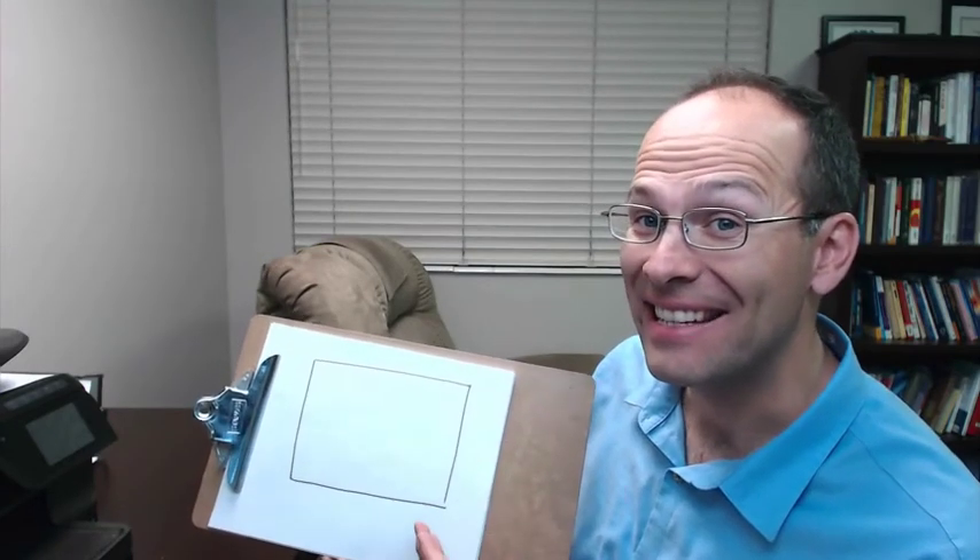Idea number one. The first thing you want to do is define your space. Defining your space means that there is a border around the area that you're going to be actively visualizing. You can think of it as a way of telling the brain, this is what I want to create. What I do is go down to Office Depot, I buy a cork board that's about three feet wide and two feet tall. It's exactly what I have on my bedroom wall right now today, and I use pushpins. This is a way for me to easily place images in front of my eyes and my subconscious mind that allow me to focus and create exactly what I want to create.